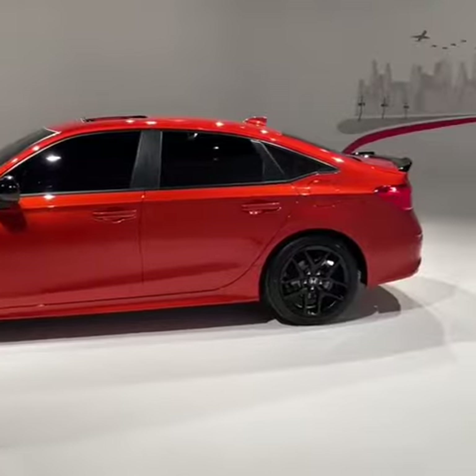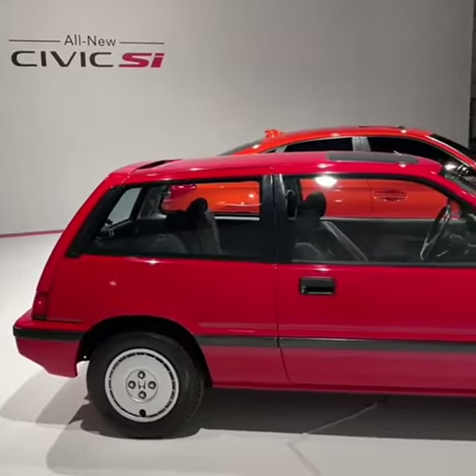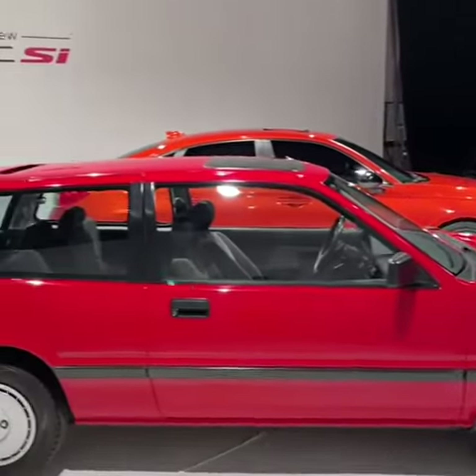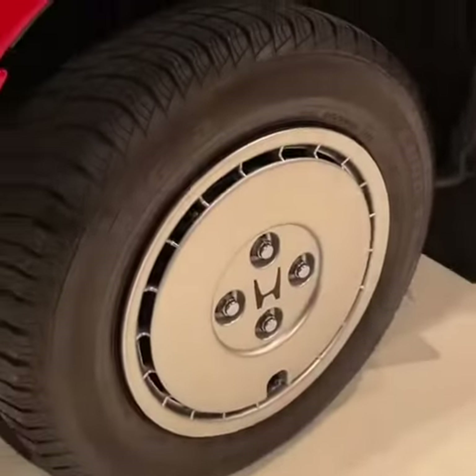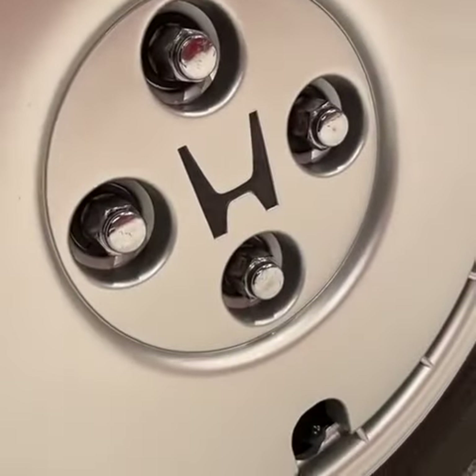The biggest difference is the size. From the side, the new Civic completely swallows up the old one, but from this side you can see just how tiny the first ever Si is compared to the newest model. On the new one, we have these 18-inch wheels with five lug nuts, and on the old one, tiny little 13-inch wheels and only four lug nuts.